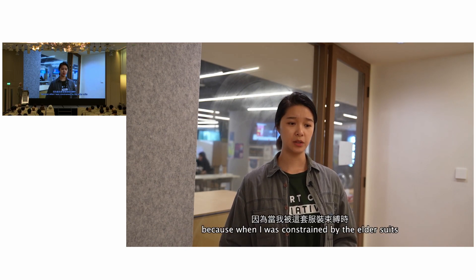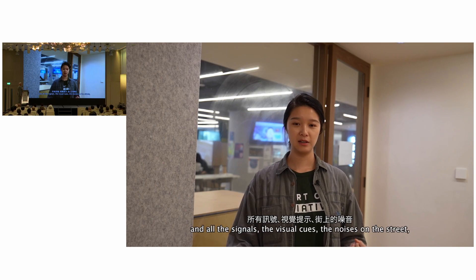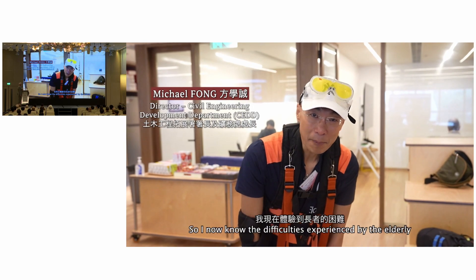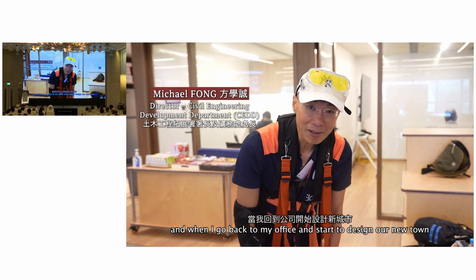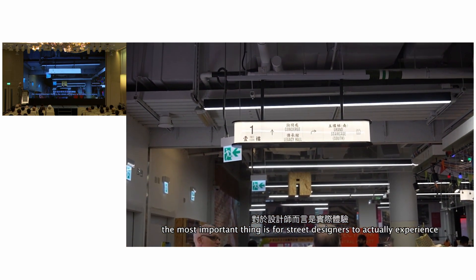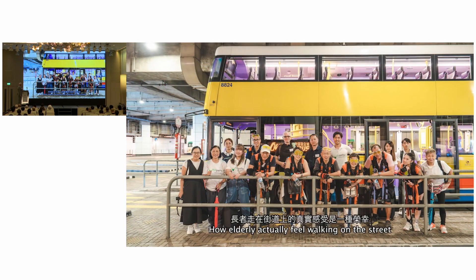Because when I was constrained by the outdoor suits, my back was hurting, my knee was hurting, my shoulders were hurting. The facial cues and the noises on the street just became really irritating. So I now know the difficulties experienced by the elderly. When I go back to my office and start to design, I know what needs to be done. If we want to design better streets, the most important thing is for street designers to actually experience what it's like to be that type of user — to have the chance to be in this elder suit and understand how elderly actually feel walking on the street.